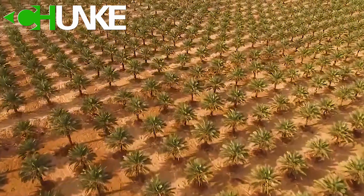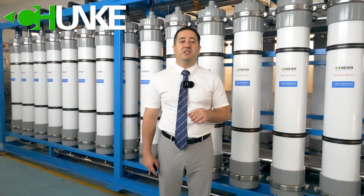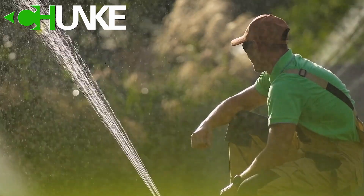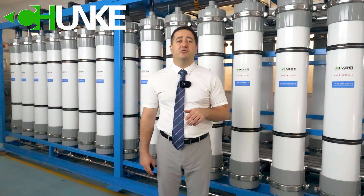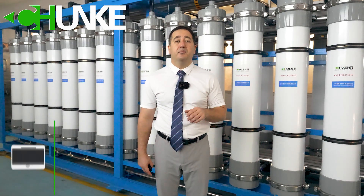Imagine a very large date palm field stretching as far as the eye can see, but behind this picture stands a critical element: water. This project will be installed in Saudi Arabia. Our customer's water source is a deep well providing water with a total dissolved solids (TDS) level of around 1800 parts per million (ppm).